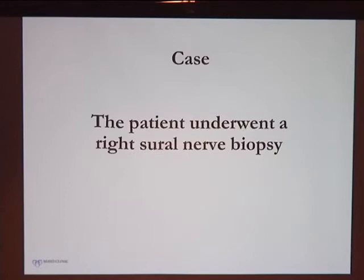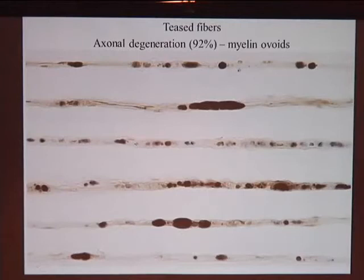In patients with severe neuropathies of uncertain etiology, we take a nerve biopsy and examine it under the microscope. She underwent a sural nerve biopsy, a sensory nerve located by the ankle. We examined teased fibers — single axons teased apart by technicians and stained for myelin. Normally you would see nice myelin with internodes, but here we saw axonal degeneration consistent with Wallerian degeneration, and she had a lot of it.